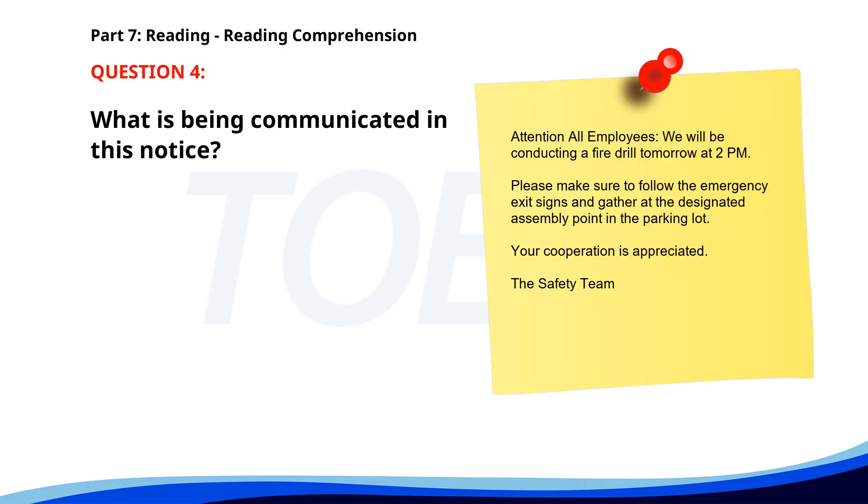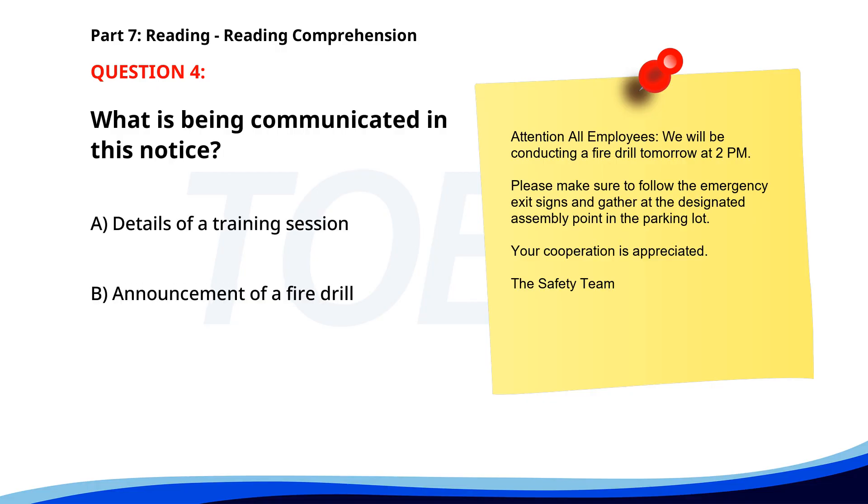Number four. Attention all employees: we will be conducting a fire drill tomorrow at 2 p.m. Please make sure to follow the emergency exit signs and gather at the designated assembly point in the parking lot. Your cooperation is appreciated. The Safety Team. What is being communicated in this notice? A. Details of a training session. B. Announcement of a fire drill. C. Information about a real fire. The correct answer is B. Announcement of a fire drill.